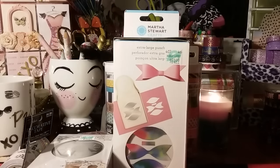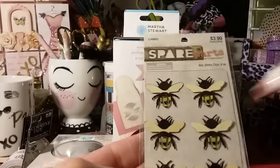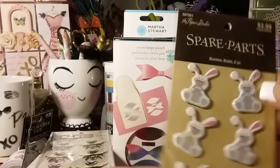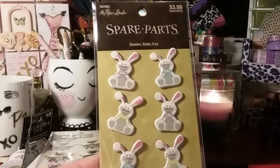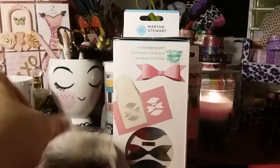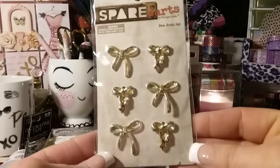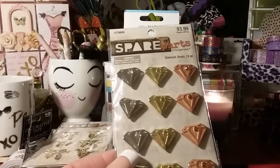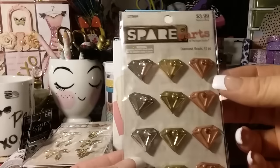I did get a few stickers and some embellishments. I got the little bee — these are just the metal clips, really small but cute. Then I got the little bunnies and these are brads for some friend mail — she likes bunnies so I got them. Then I got the bows — the gold bows — and these are brads, thought those were cute. And then I got the diamond brads — I have one similar but didn't have these and they're super cute. So I got those.